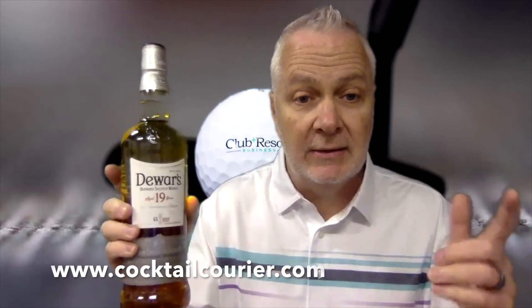Check it out, bartenders — help your guests and members celebrate the U.S. Open this weekend by suggesting the Dewar's Lemon Wedge. You can get the whole package at cocktailcourier.com, where everything's right there for you.